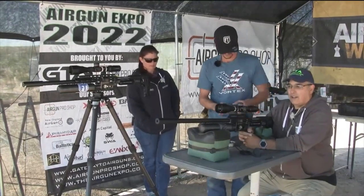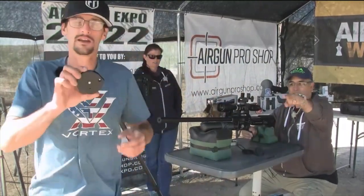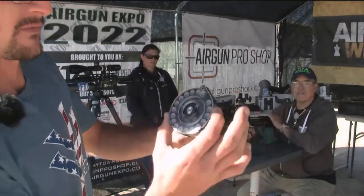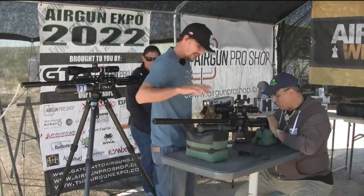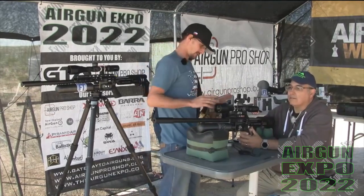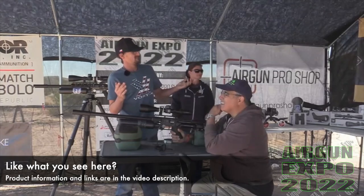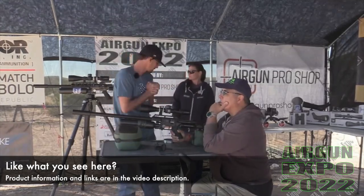35 caliber — can you show that to camera 2? This is a .35 caliber. We have it filled with some FX hybrids. Really? 800 millimeter barrel with the .35. This thing is a monster. What do you have this sighted to? 50 yards. Yeah. Angie, I'm thinking we should shoot paper.